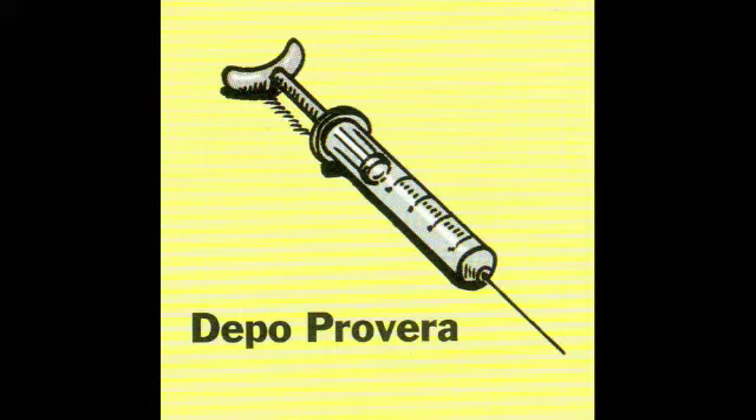Now the birth control shot, or Depo-Provera. A lot of people don't like shots, but if somebody would be comfortable with shots, it lasts three months. You would go to a personal doctor or a healthcare center, they would give you a shot, and then three months later you would just go and get another shot. One big advantage is this is for women on the go — women who can't remember to take something every day, every week, every month.